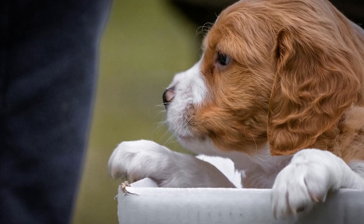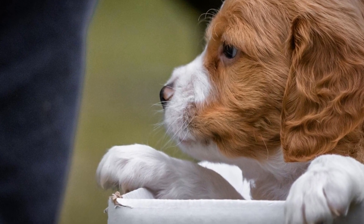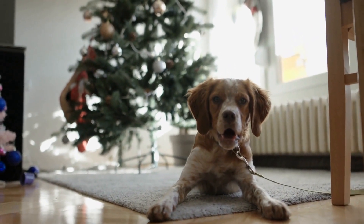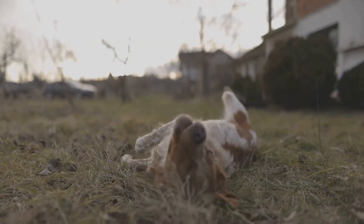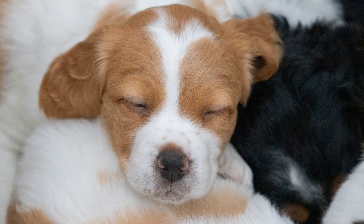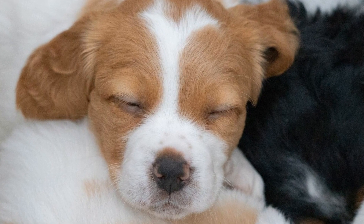For those who prefer larger breeds, the Bernese Brit might be the perfect option. This mix combines the athleticism and intelligence of a Brittany with the gentle and calm nature of a Bernese Mountain Dog. Bernese Brits are great companions and are known for their loyalty and affection towards their families. They are suitable for both urban and rural environments, as long as they receive sufficient exercise.